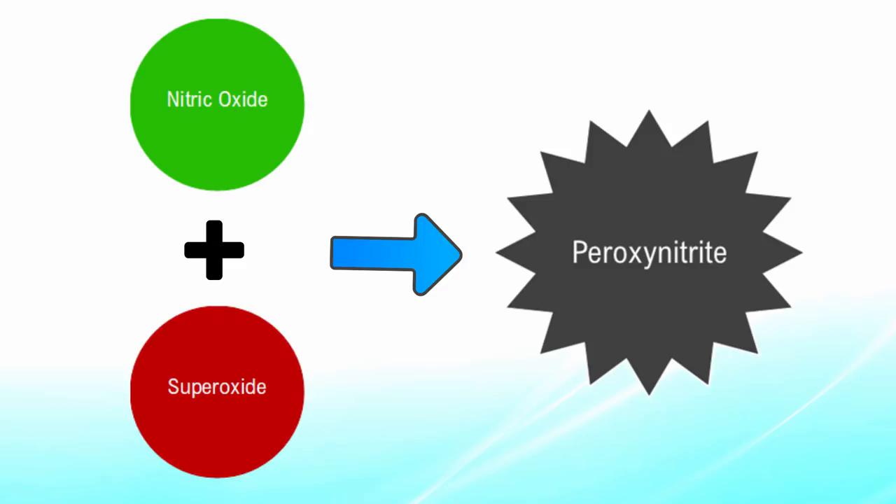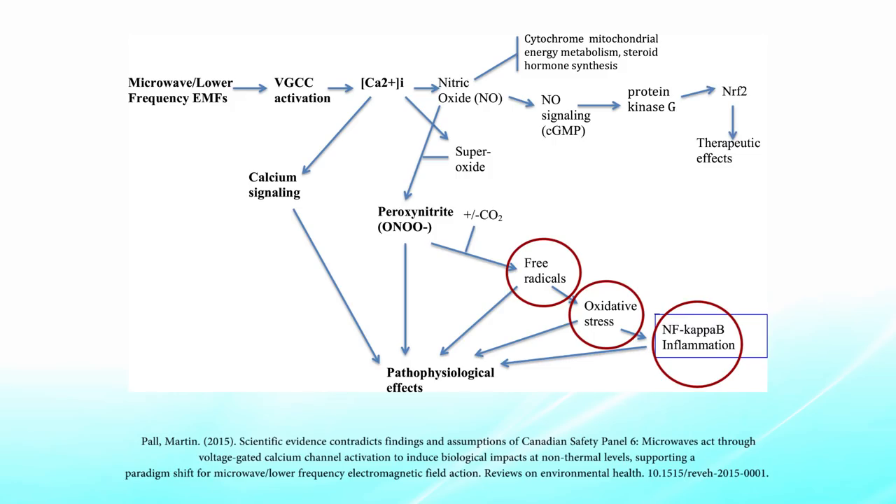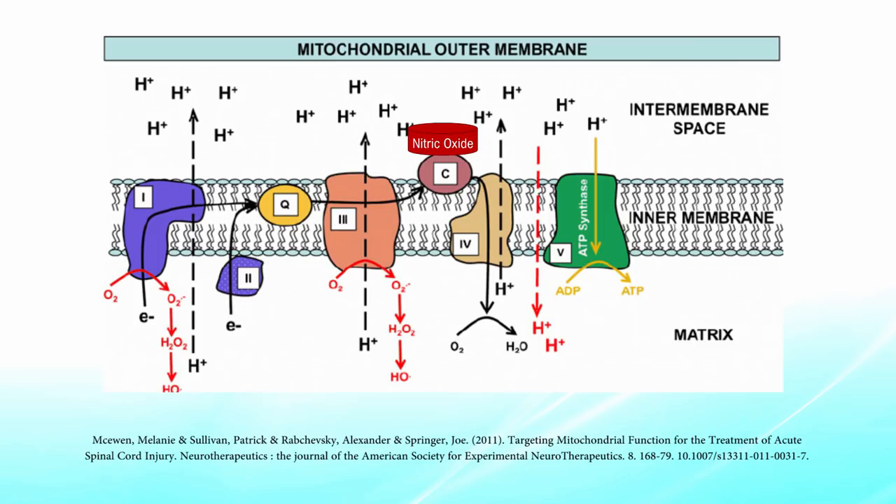Nitric oxide can react with superoxide to form peroxynitrite, a potent oxidant. High levels of peroxynitrite in the peroxynitrite cascade can produce damaging free radicals such as the hydroxyl radical. Furthermore, nitric oxide can bind to cytochrome c oxidase in the mitochondria, preventing the electron transport chain from working properly — the process by which electrons are fed through mitochondrial complexes to make ATP.